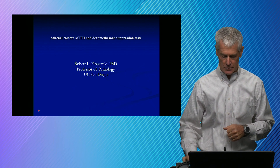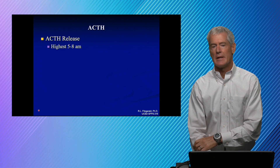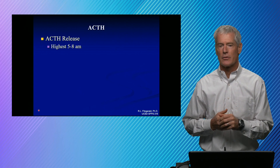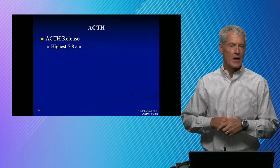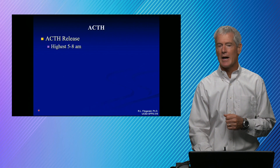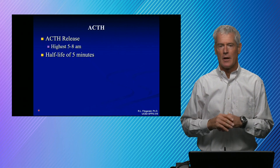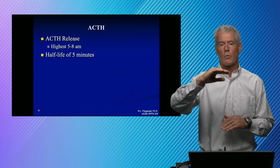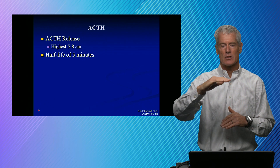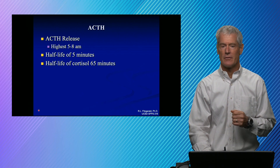This is related to our cortisol lectures. ACTH is released — as we talked about with cortisol — it is a stimulus for cortisol release and it comes in bursts, so it has a diurnal variation. It's highest in the early morning, so somewhere around 8 o'clock is where the highest concentrations of ACTH are. It has a very short half-life, so ACTH comes out in bursts and it's causing cortisol to rise in that diurnal pattern. The half-life of cortisol is a lot longer, so we don't see the major fluctuations in cortisol that we do in ACTH, because cortisol has a half-life of about 65 minutes.